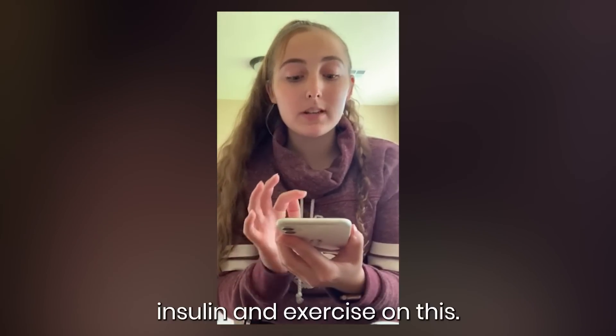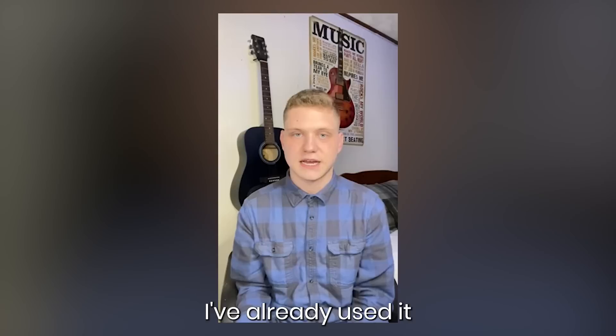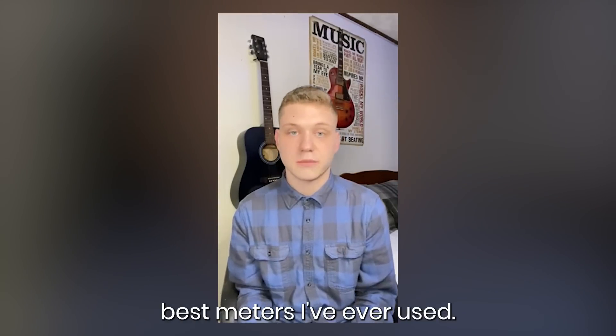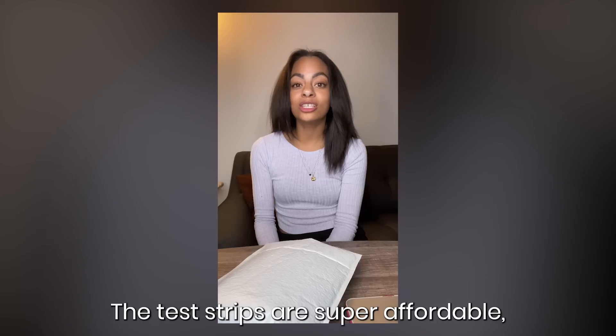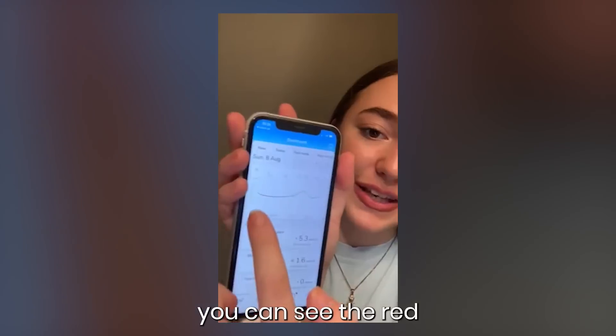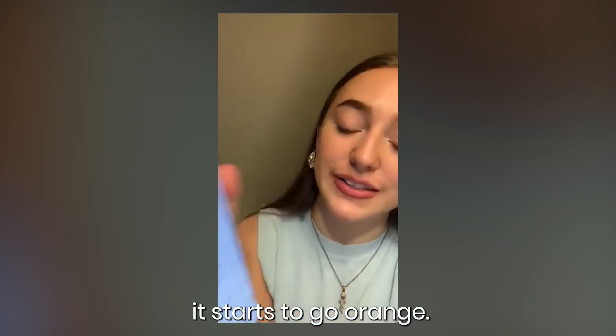Here you can track your carbs, insulin, and exercise on this. I've already used it for a couple of days now. This is probably one of the best meters I've ever used. The test strips are super affordable. So when you go low, you can see the red, and then when you go high, it starts to go orange.